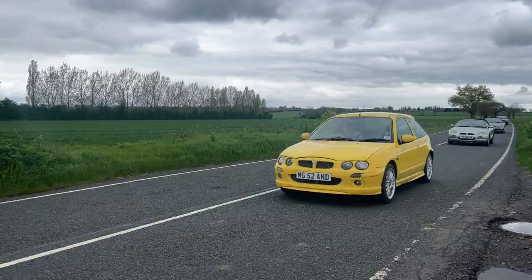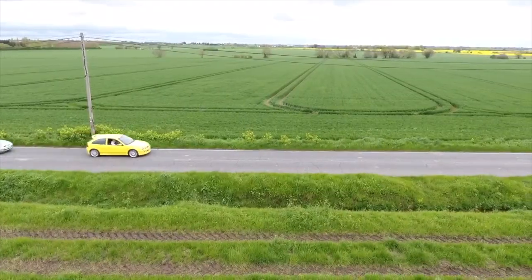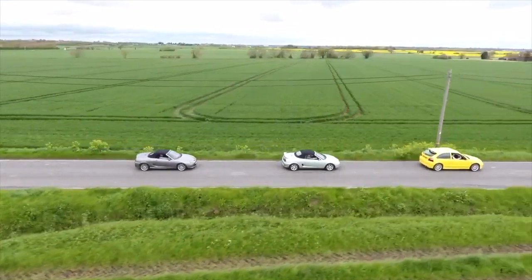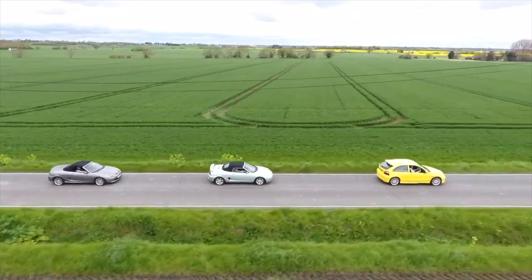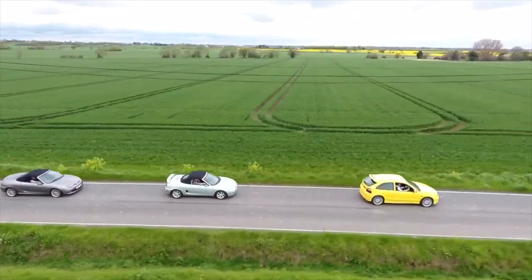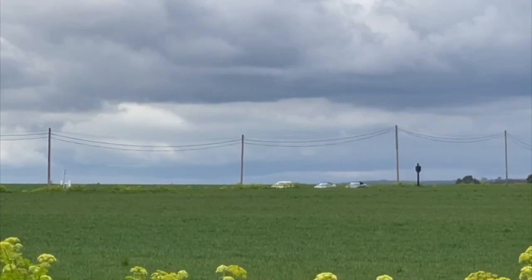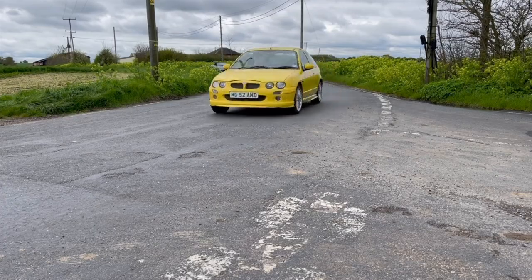Back in the 1990s, MG produced some excellent sports cars, namely the ZR, based on the Rover 25, the F and the TF — the first models designed as an MG since the MGB — and once the company was in the hands of Nanjing Motor Company, the limited edition LE500.